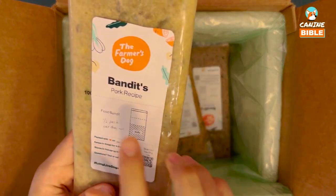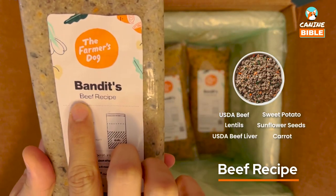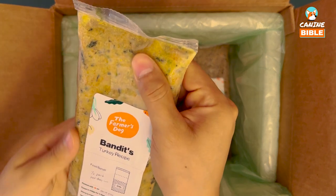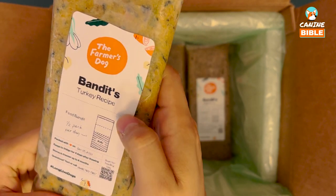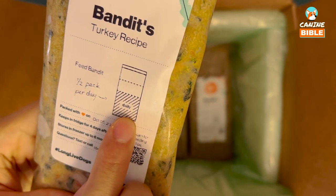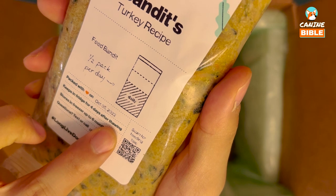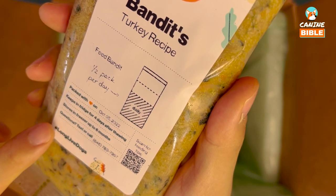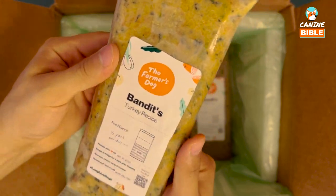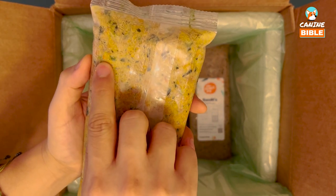Now let's check out Bandit's food. We can see there's a turkey recipe, then we have pork, and the last one is beef. They are completely frozen — that's a good thing. It looks like the insulation and the dry ice worked. We see that each pack is actually two portions for Bandit. It tells us when it was packaged, that it keeps in the fridge for four days, stores in the freezer up to six months, and includes a QR code for feeding tips.